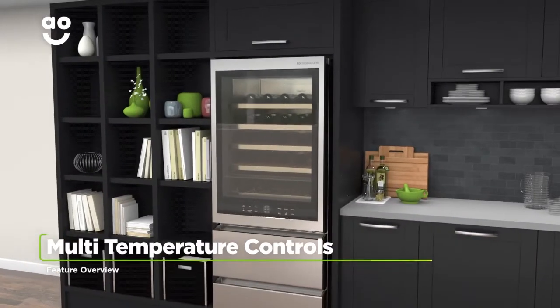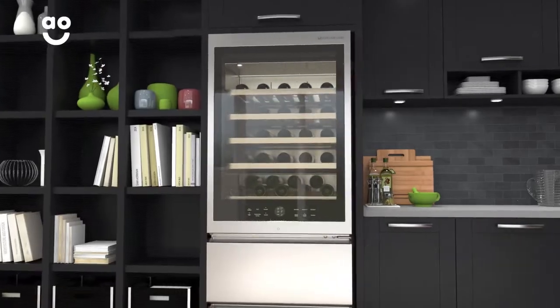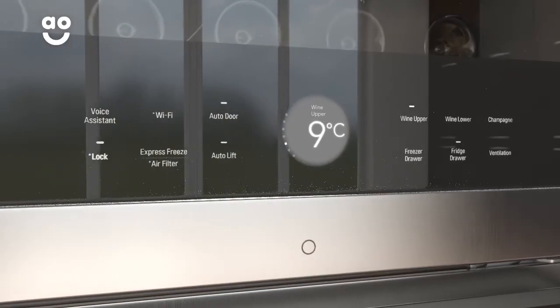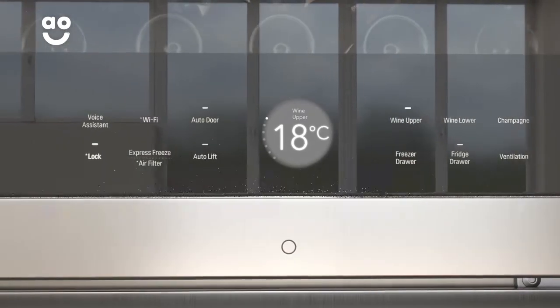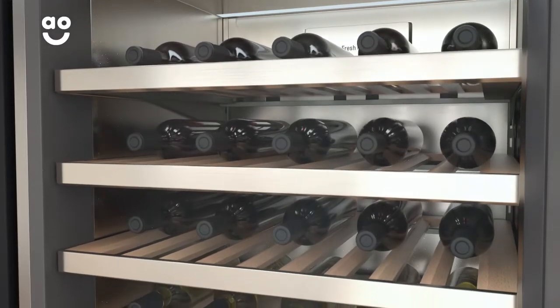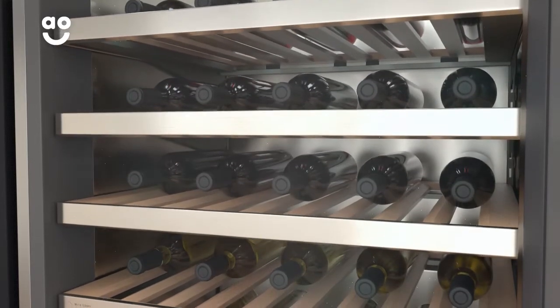This model's multi-temperature controls let you select the perfect storage conditions for your wines. Thanks to the easy-to-use controls, you can increase or decrease the temperature between 5 and 18 degrees. This means you can store those special wines under the perfect conditions to maintain flavour and intensify their taste.